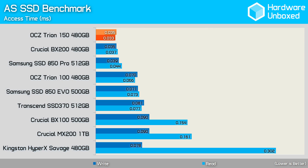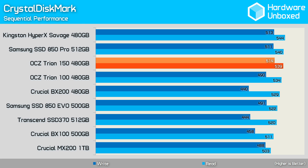The Triumph 150 greatly improves the read and write access time of the previous model and provides our best results yet, making it faster than even the Samsung SSD 850 Pro. The Triumph 150 provided the same read performance as the Triumph 100, largely due to the limitations of the SATA interface. The write performance on the other hand was slightly improved and now matched the Samsung SSD 850 Pro and Kingston HyperX Savage.